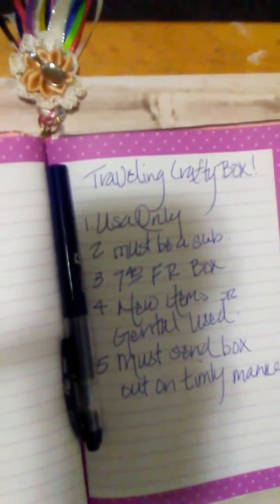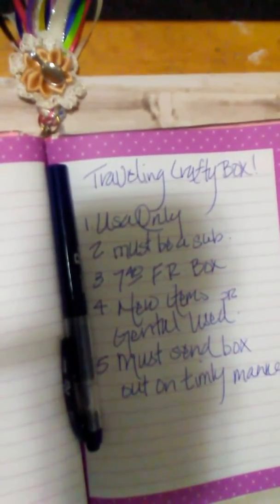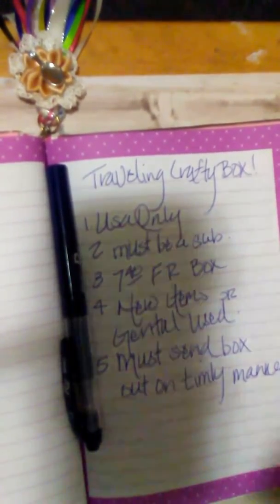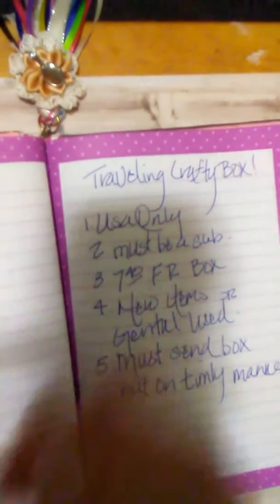Whatever items you take out, you must put that many items back in the box. If you take all the items out, that's fine — just replace them with the same number. I'm going to show you what I put in for the first person, if I decide to do this. If you're interested, please comment below, because if there's no interest it's just not worth the time.